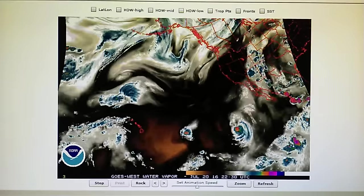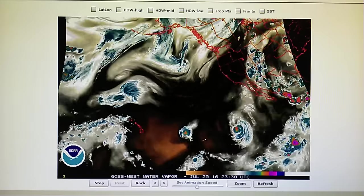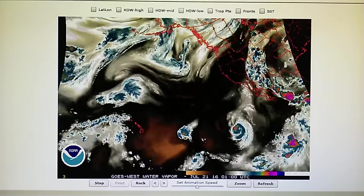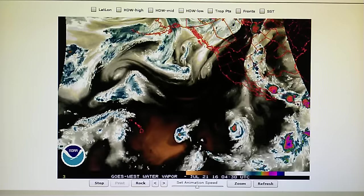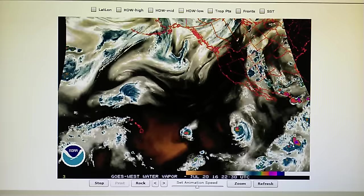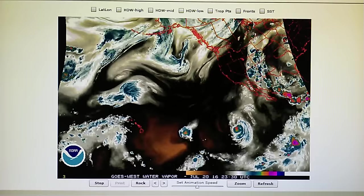Today is July 20th, 2016, at 10:40 PM. In the foothills of Los Angeles we have a barometric pressure of 30 inches even, temperature is 76 degrees, relative humidity is 27 percent, and the dew point is 40 degrees.